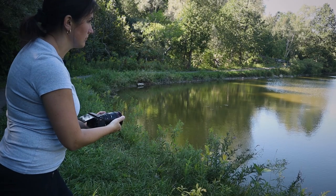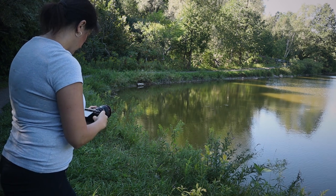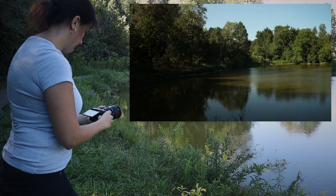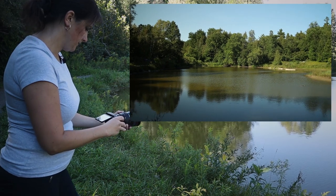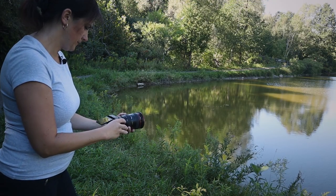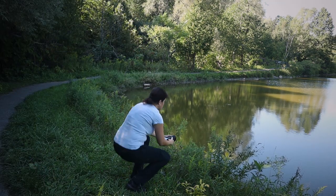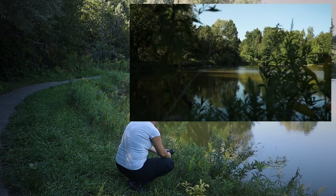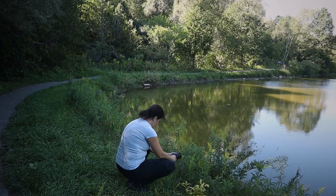I'm going to try the same wide angle shot with the same 24 to 105 millimeter lens, and I'm going to try to shoot through some waves here.